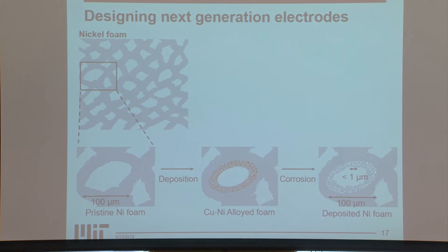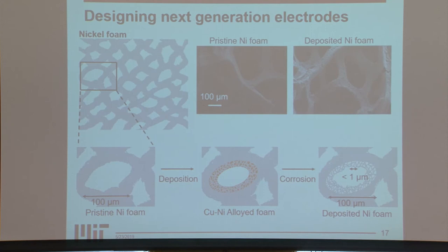Comparing a pristine nickel foam to a deposited nickel foam and estimating the electrochemically active surface area, we found that the deposited nickel foam has a doubling increase in ECSA. This is a work in progress, but our goal is to continue to look at new electrode materials to enable next-generation flow batteries.